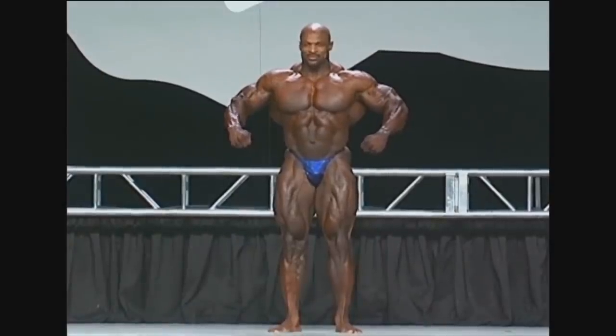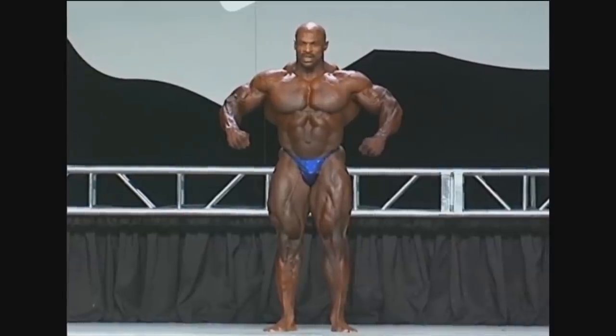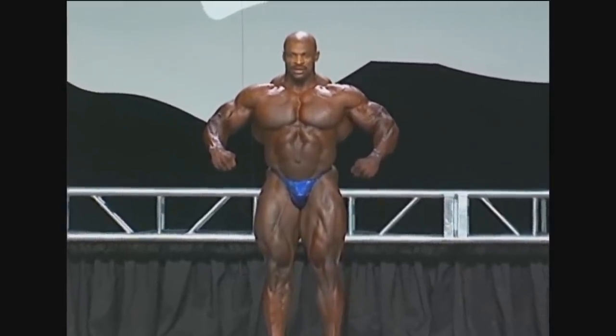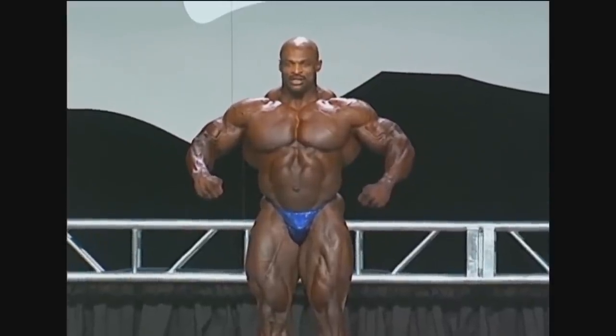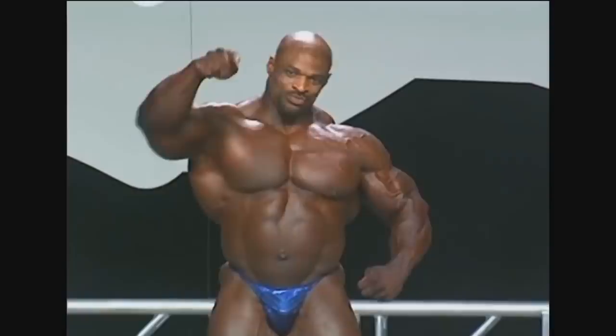Hey guys, Ewan here. So I totally accidentally stumbled upon this video, which is Ronnie Coleman's last Mr. Olympia ever, 2007, and probably his worst shape ever. Still, still very impressive. Fourth place — well deserved.